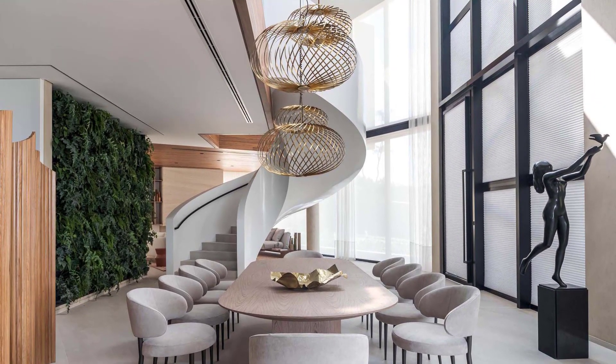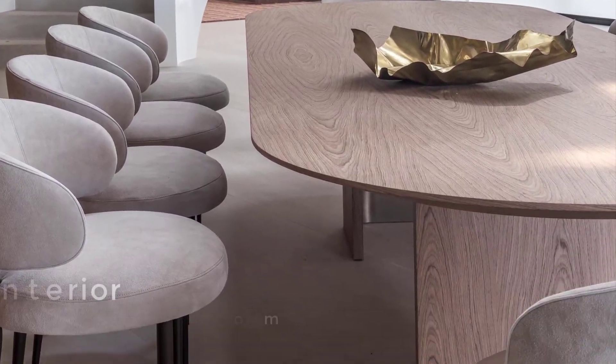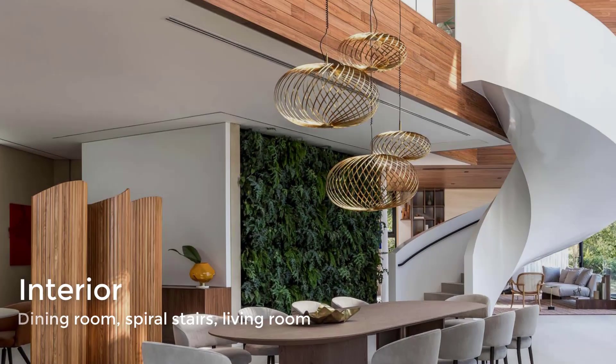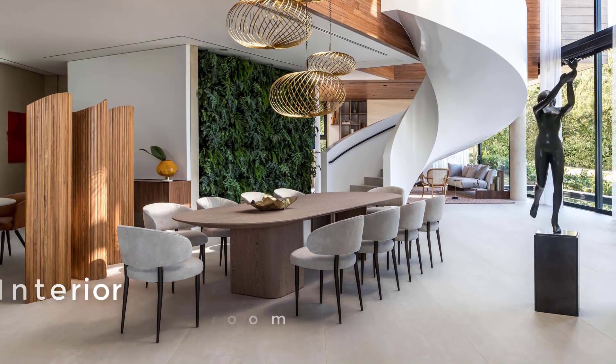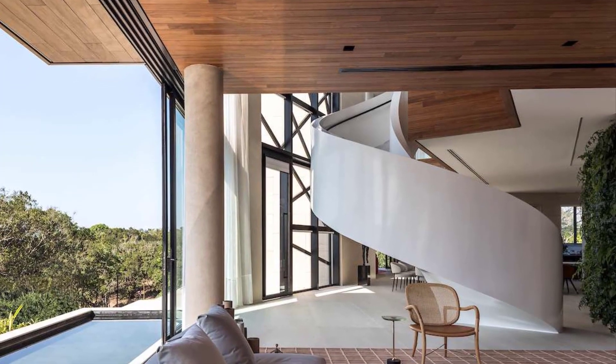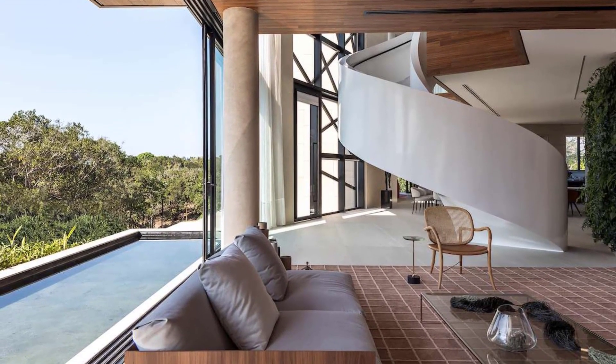Sculptural metallic pendant lights hang above the rounded dining table, while spiral stairs and a green wall separate the dining room from the living room. The spiral staircase itself doubles as a divider between the living area and dining space.